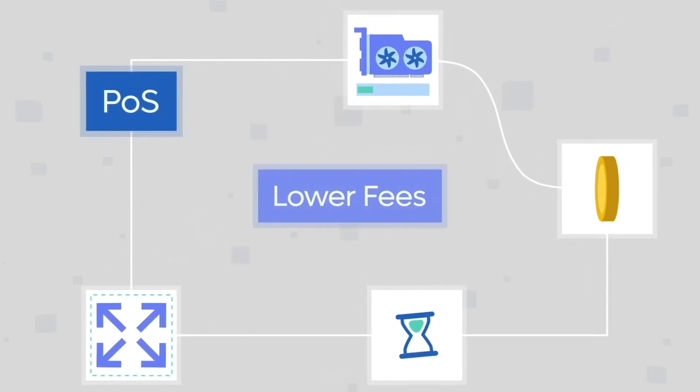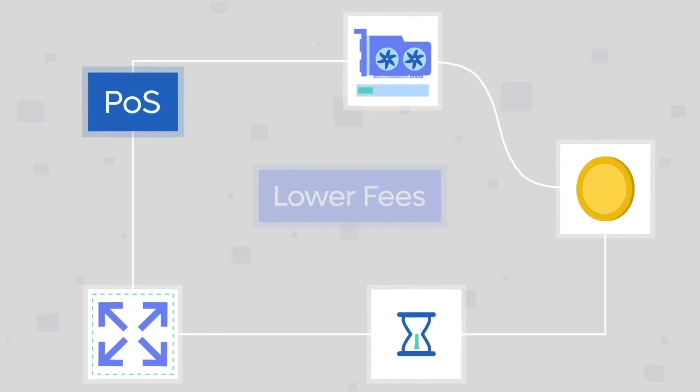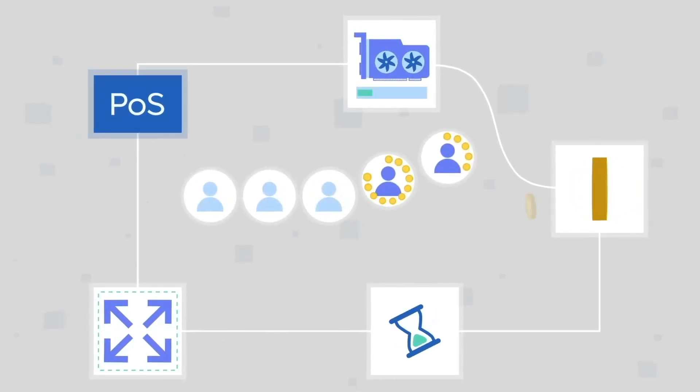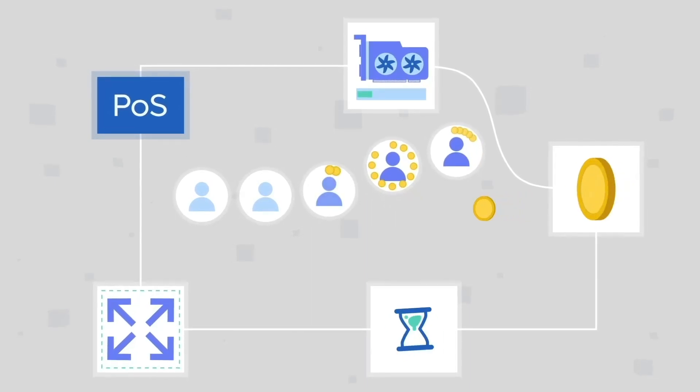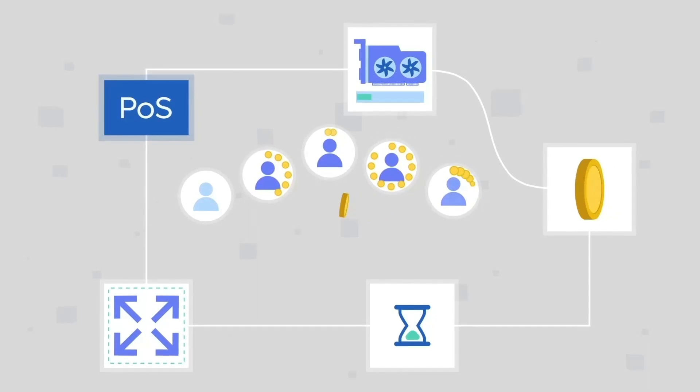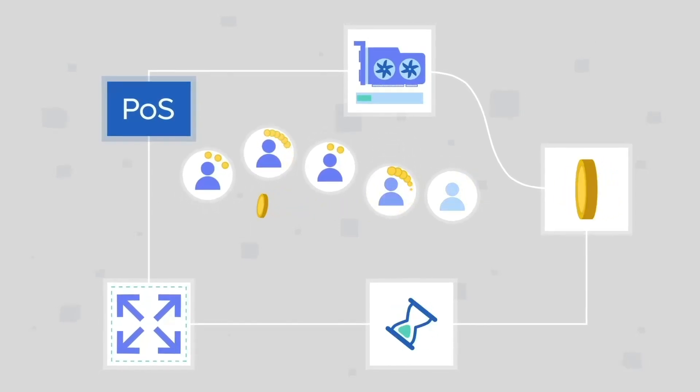In addition, proof of stake networks generally have lower fees than proof of work networks, making crypto assets more accessible to users. Finally, coin holders who participate in staking earn crypto rewards for their participation, creating an incentive system that helps keep proof of stake networks secure and decentralized.